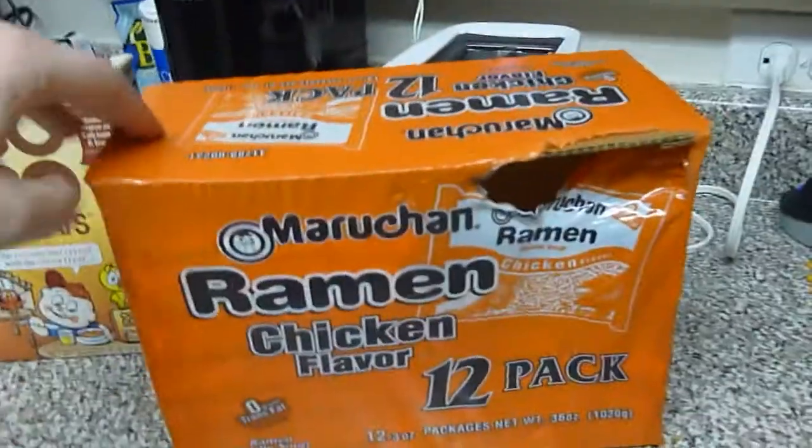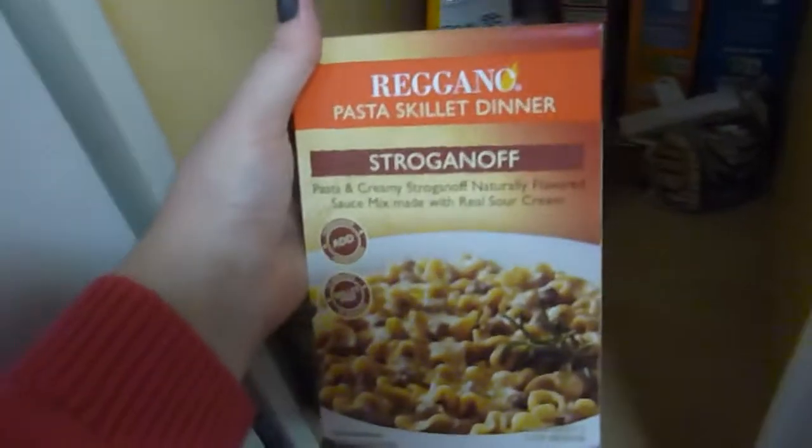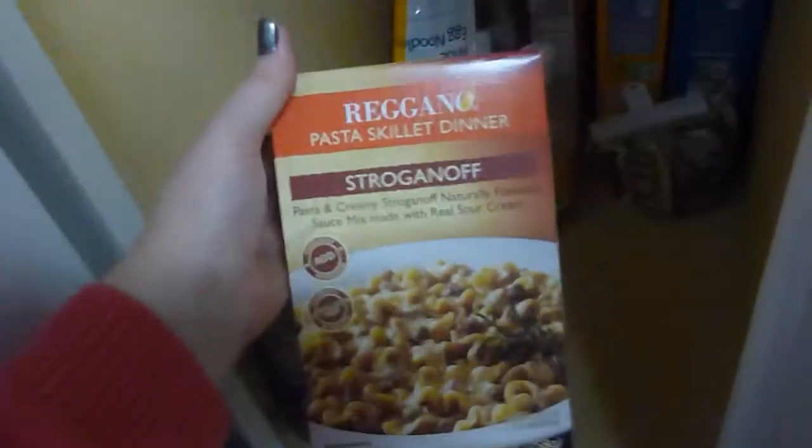Cocoa wheats. Yum. I have oatmeal in here. Ramen. We could make cocoa ramen wheats. Yum. Lasagna noodles. Syrup. Spaghetti noodles. Macaroni and cheese. Progresso light chicken and dumpling soup. Oregano. Pasta skillet dinner — stroganoff. Pasta and creamy stroganoff naturally flavored sauce mix made with real sour cream.